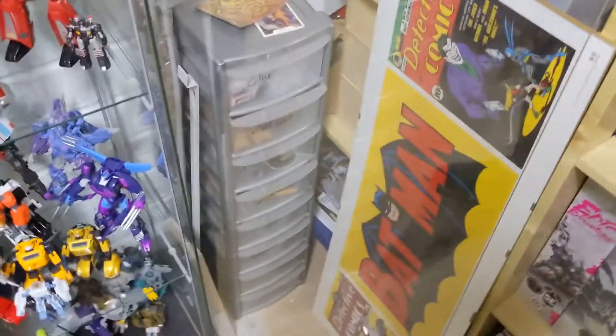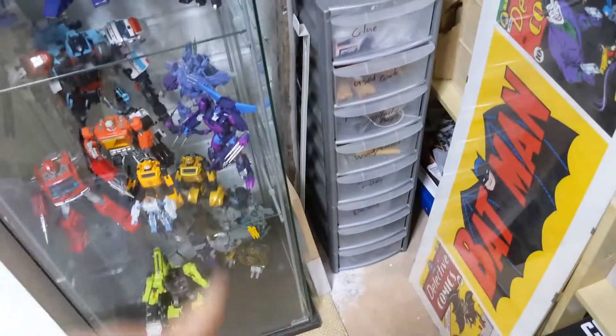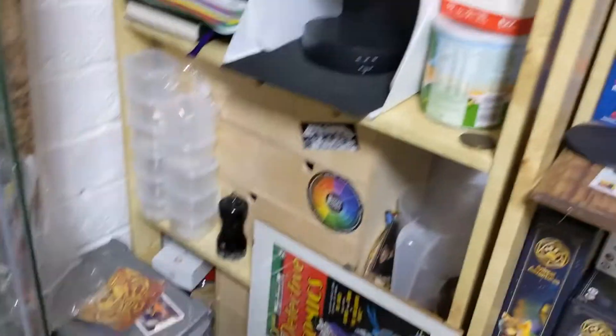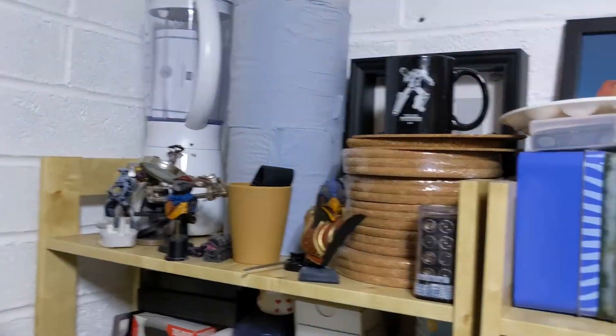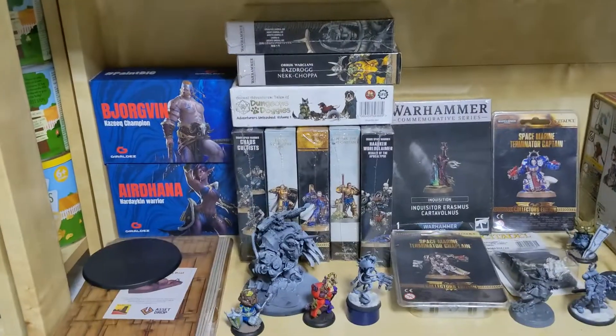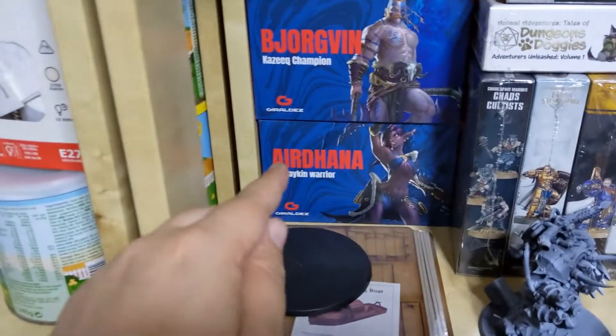Moving on to the exciting bit now — hobby area. This unit is mainly for boxes and equipment storage. There's a blender and some cork up there. The other unit: up top we have more artwork, glues and camera battery chargers — pretty boring stuff. But the rest of this unit is where my sealed, unstarted projects, miniatures and boxed-up games will live.